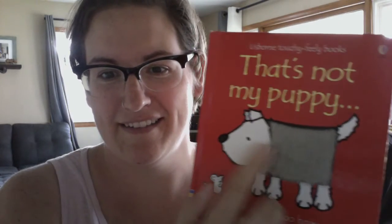That's not my puppy. So I will start with that one and we'll go from there. You have to find out — first page: that's not my puppy, its coat is too hairy. It's so soft and fuzzy.